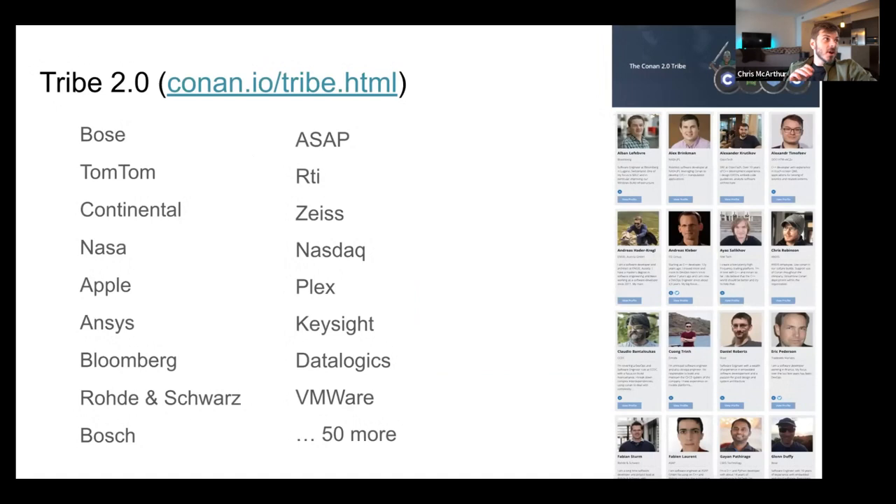Continuing with our enterprises, we have our Conan tribe, which we launched a few years ago. We have tribe members from enterprise customers like Bose, TomTom, and Continental, and they've been working with us and giving us feedback on the new features coming out in Conan 2.0.